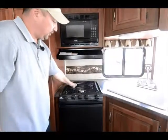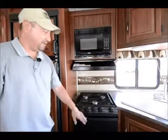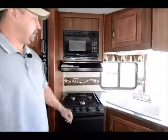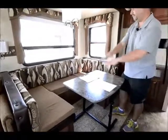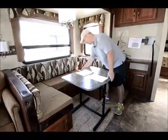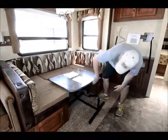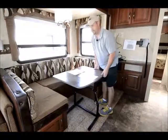Over here you have the three-burner range with oven. The oven is great — customers have told me they love making cinnamon rolls when camping, and you can't do that in a microwave. You also have the microwave, with fan and light up above. The table is not bolted down so you can move it around. It's a full wrap-around booth that converts to a bed — pull the lever, fold the table down into the slots, flip the cushions, and you have a nice big bed. You can also take the table outside when you're barbecuing, so it has dual-purpose use.